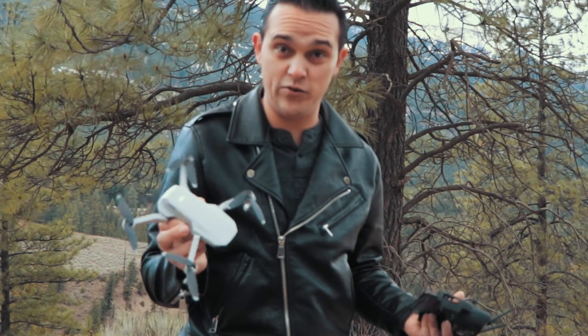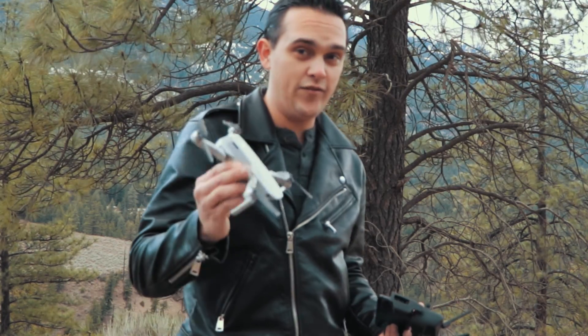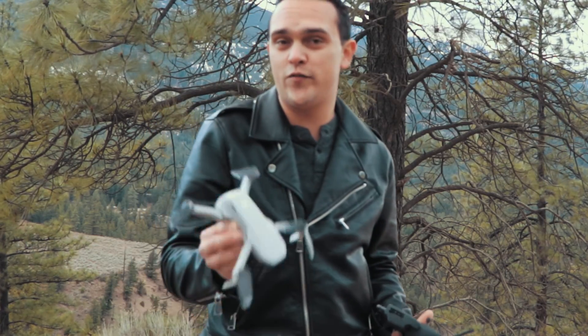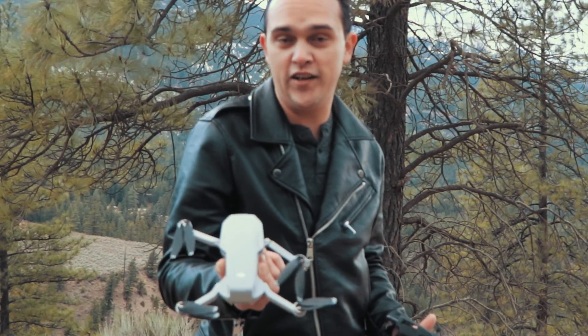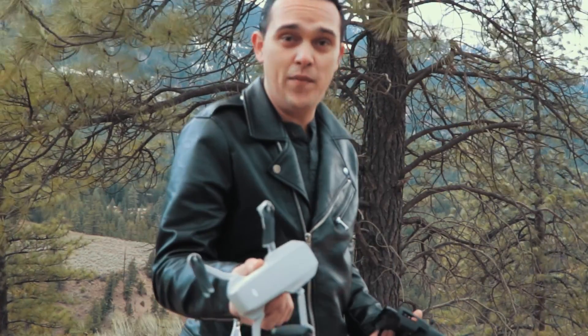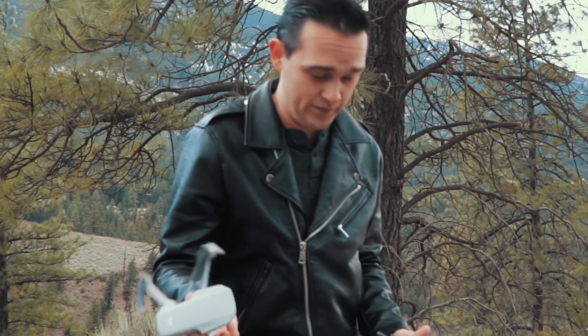I guess that just about does it for this video. I can't fly my drone anymore until I get a new one. I definitely recommend getting the DJI Care Refresh package for your drone if you buy one. It was $39 for this one for the first year, and they charged me $39 to get a replacement. Send this guy back and they'll send me another one for $40 — a lot better than spending $400 on a new one.